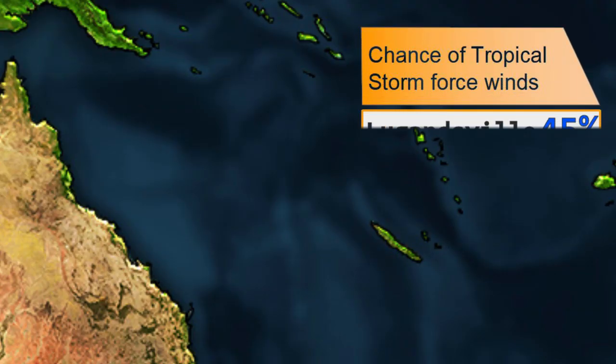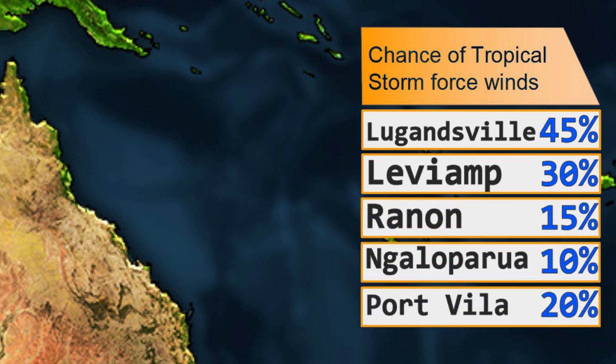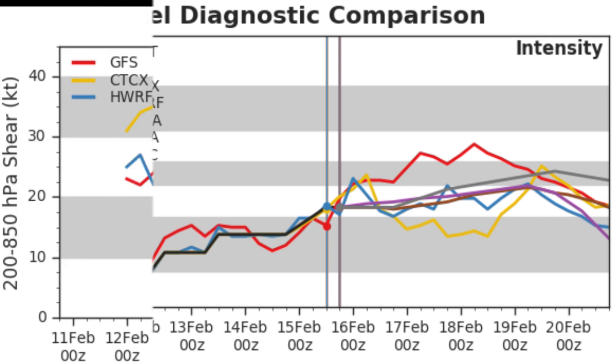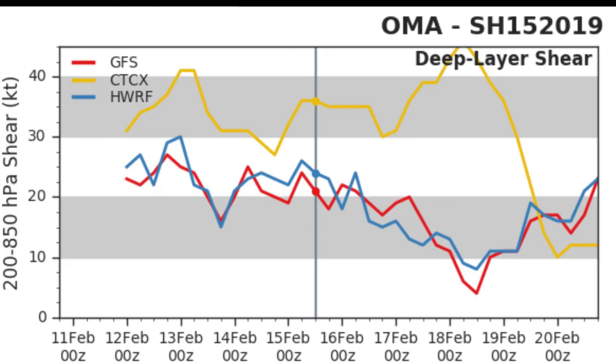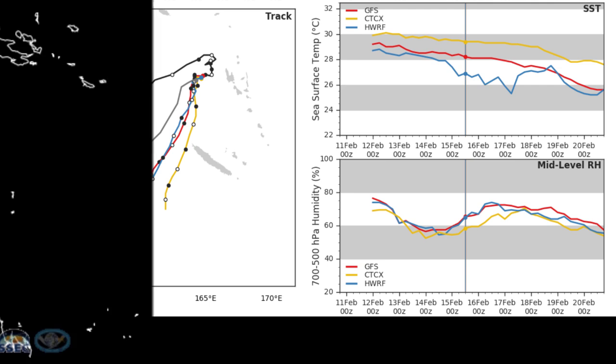The chances of tropical storm force winds are: Evam 30%, Rannan 15%, and Port Vila 20%. Intensity-wise, most models expect the storm to peak at around category two, with the GFS showing a category three peak. The GFS and HWRF with lowering wind shear represent the most likely outcome. The track is generally southward, which is no surprise to anyone who has been following the storm.